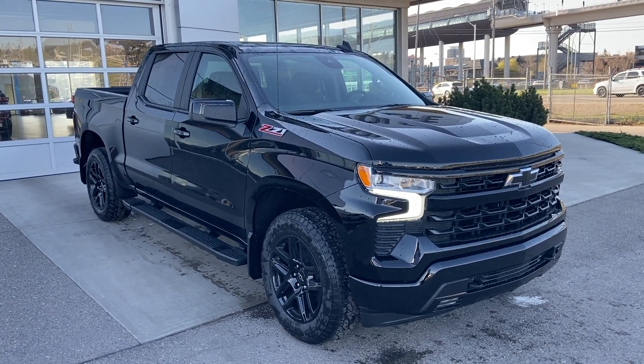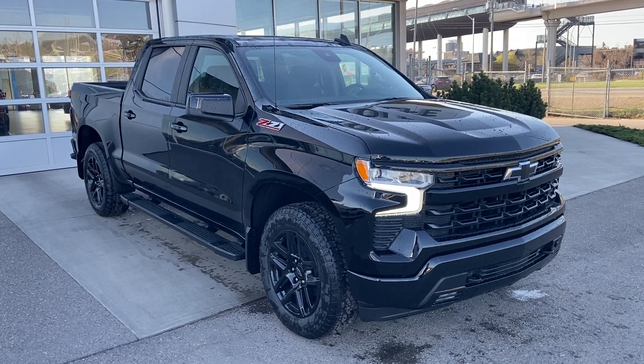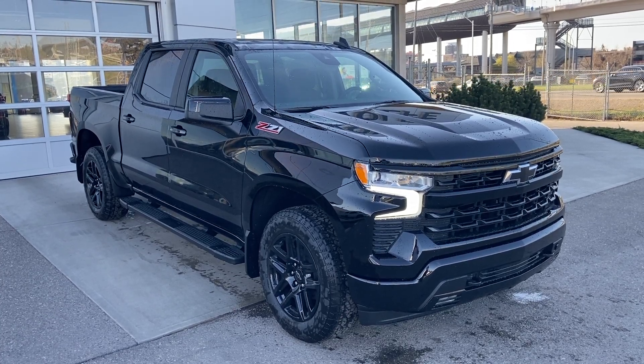Welcome to the brand new 2023 Chevrolet Silverado RST. This truck has a 5.3 liter V8 bolted up to a 10-speed automatic transmission.